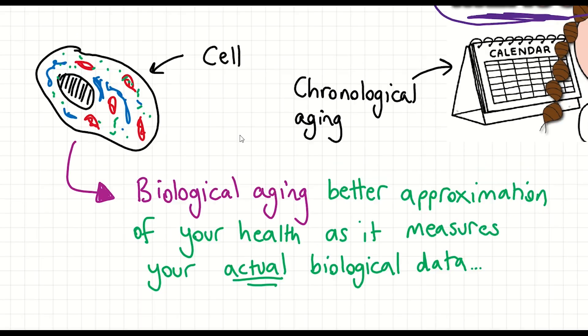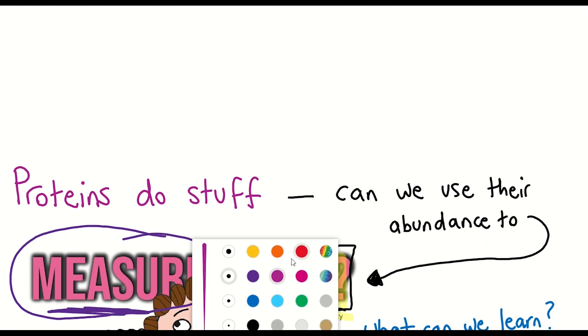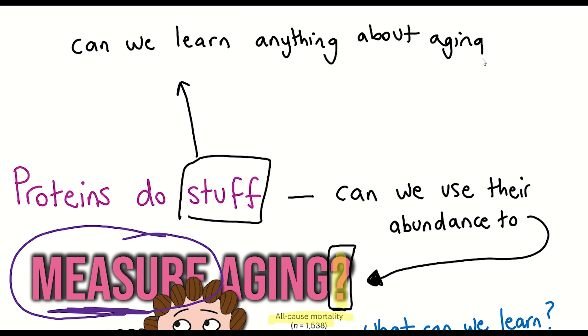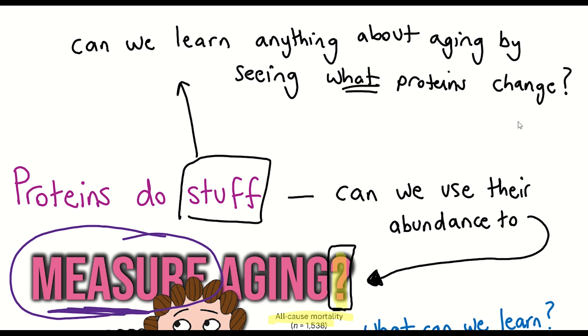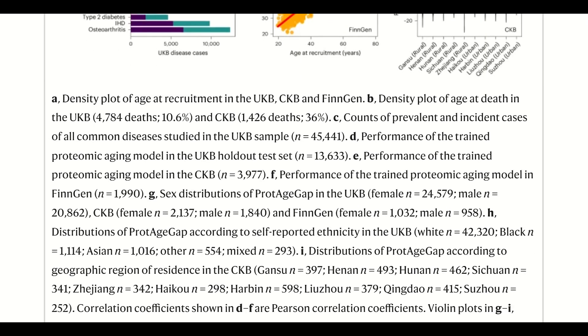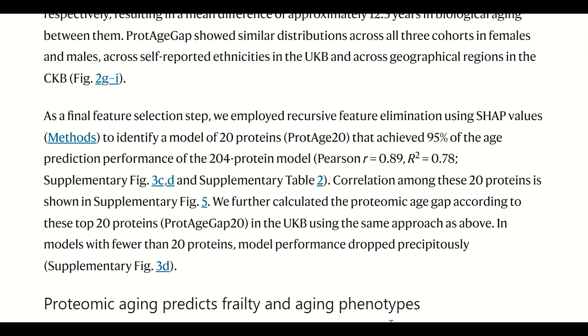But the cool part really about this study is that they're using proteins, and we have a decent understanding of what proteins are doing and how their abundance may impact a cell or tissue. So what can we learn from these proteins? Well, their original model used 204 proteins, but they were actually able to make a clock with only 20 of these proteins.